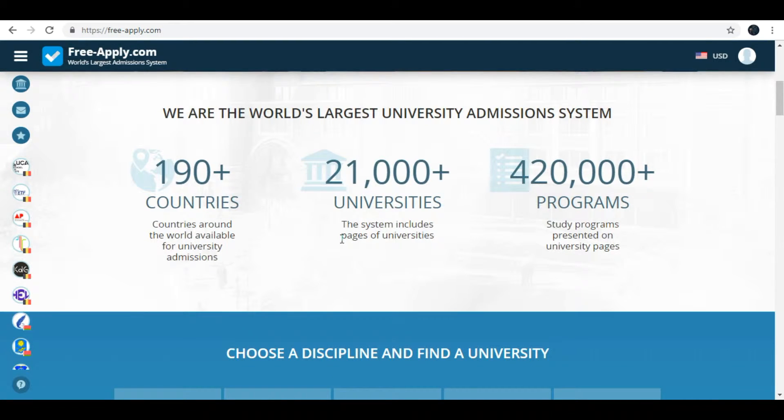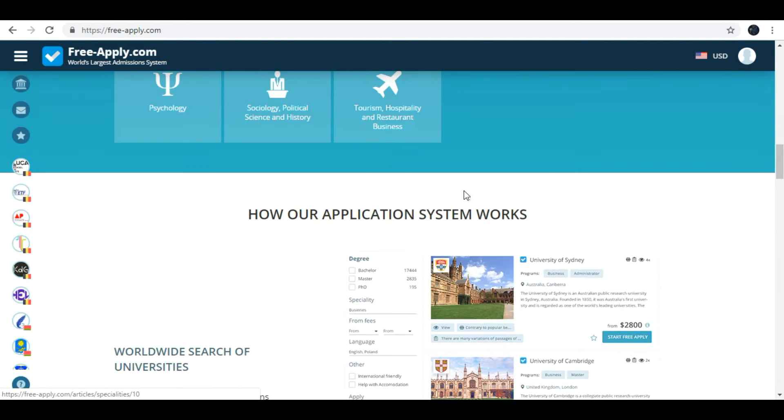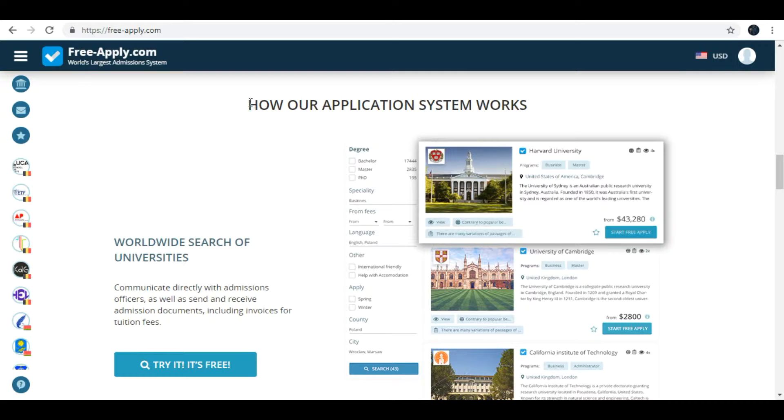It is also easy, fast, and most importantly free. Here you can choose a discipline and find a university. Here is information about how their application system works.